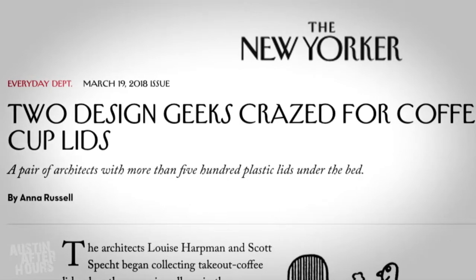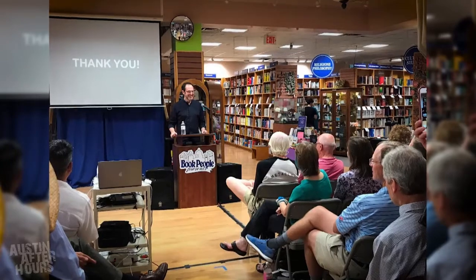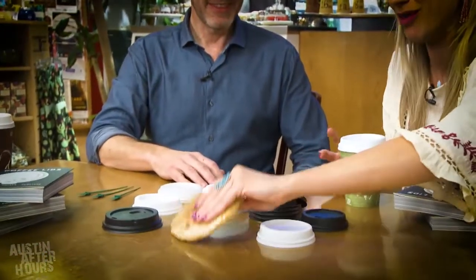How has the book been received? It got a lot of press — an article in the New Yorker and the New York Times covered it. It was pretty shocking, to tell you the truth, with something like this. They explained it by saying there's so much bad and heavy news now — they loved covering something lighter. I think people are looking for something a little bit lighter. And now we've got a cornucopia of lids to choose from. Cheers. Thank you, Scott. Thank you.